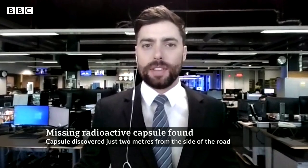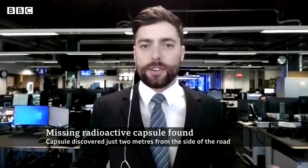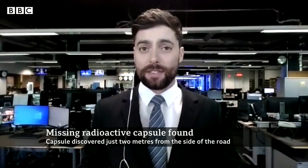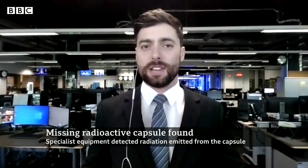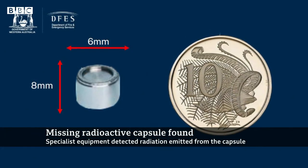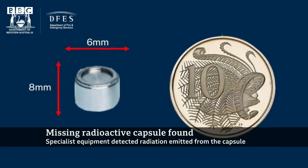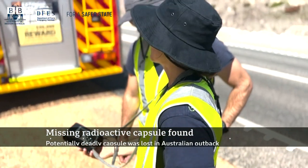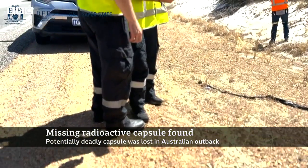Late on Friday afternoon, there was an extraordinary press conference with members of the public warned to look out for this tiny capsule because it emits dangerous levels of radioactivity. People were told not to pick it up because it could lead to radiation burns, and being in the vicinity of it could cause radiation sickness.